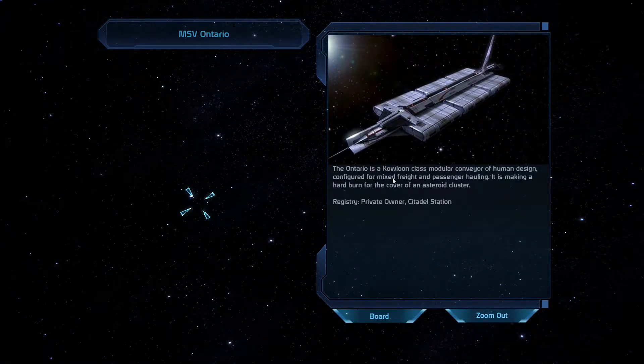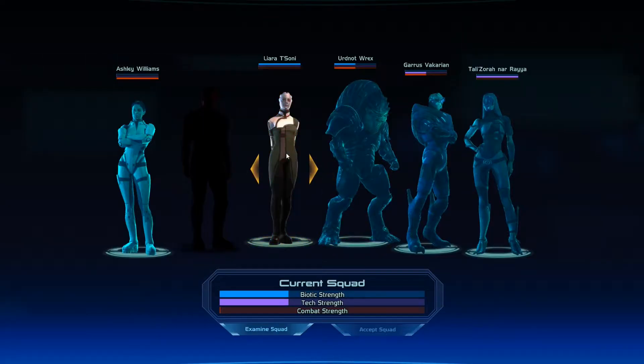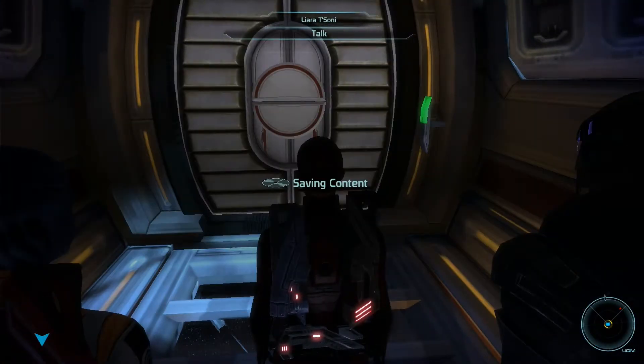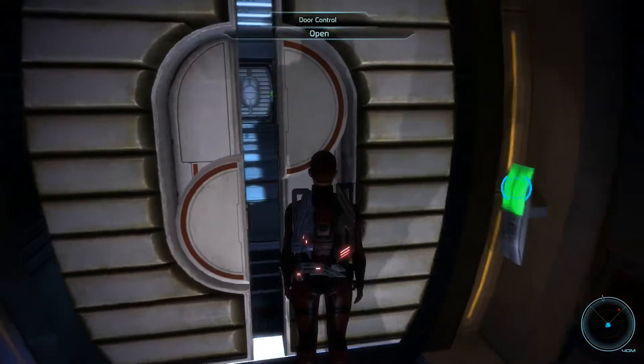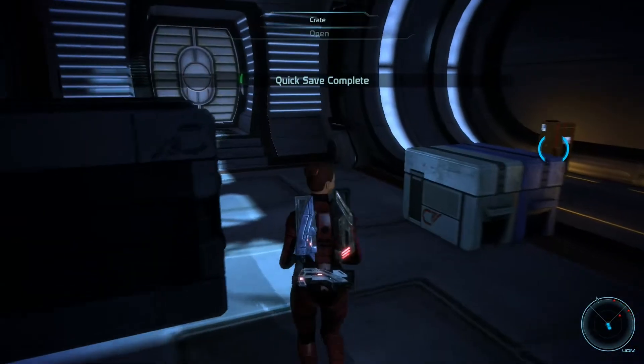The Ontario is a Kowloon class modular conveyor of human design, configured for mixed freight and passenger hauling. It is making a hard burn for the cover of an asteroid cluster. Registry: private owner. So let's go ahead and board this one. I'm going to take my usual crew with me — no need to change it up since these guys have been doing me well. Alright, it's going to auto save, and I already see something red on my mini map.